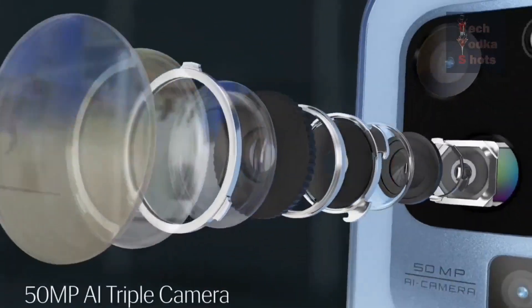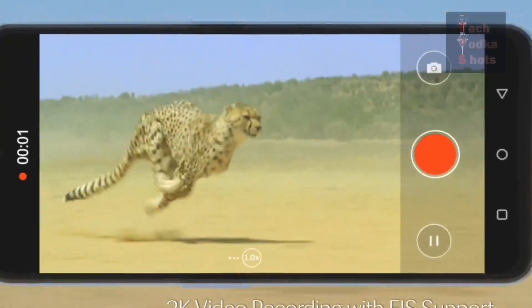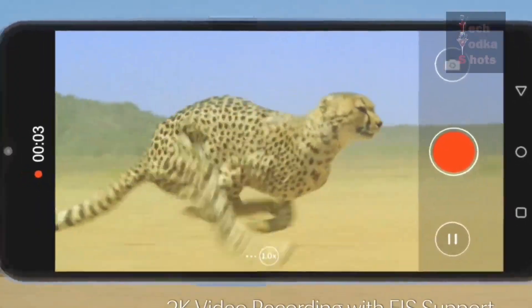For the camera, it has a 50 megapixel plus 2 megapixel plus VGA triple rear camera setup, and an 8 megapixel front camera with screen flash.